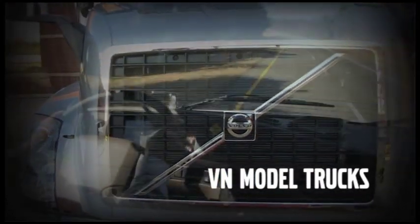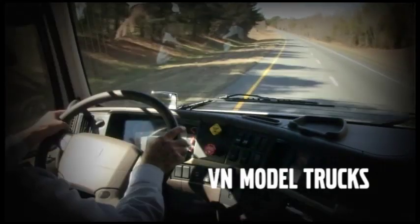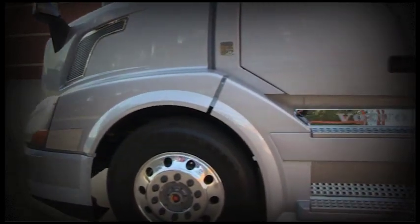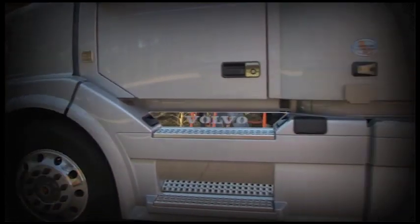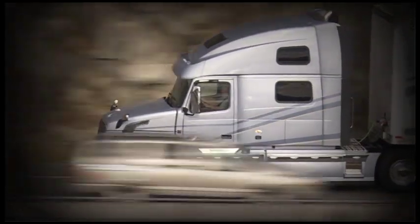Over the next several minutes, we'll be covering the basics of operating your Volvo truck. Volvo Trucks are engineered and manufactured with you, the driver, in mind. They incorporate the latest technology and are built to be more fuel efficient, safer, and easier to service. With spacious, handsomely appointed cabs, Volvo Trucks are designed to make you feel at home, on the road, or on the job.